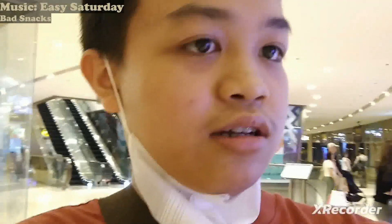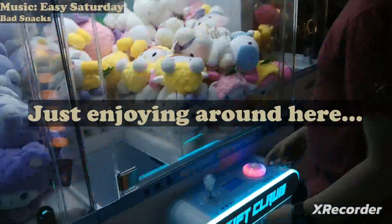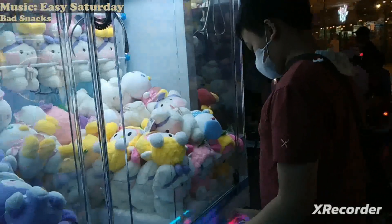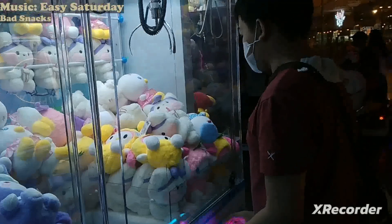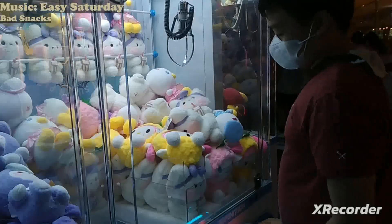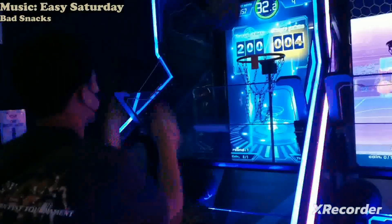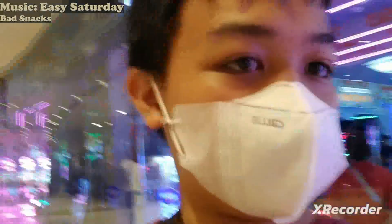Now we're at Shangri-La Plaza. We're going to play at Q Power Station. Let's head inside. Here it is. So after that we were able to enjoy some time at Q Power Station.